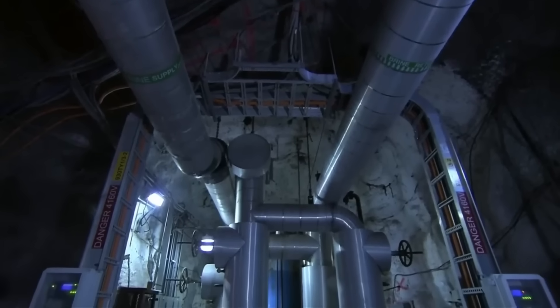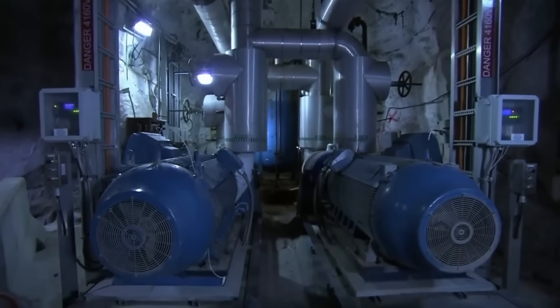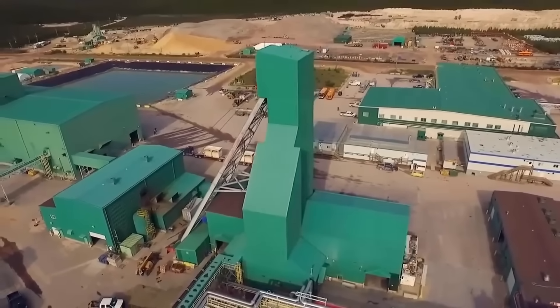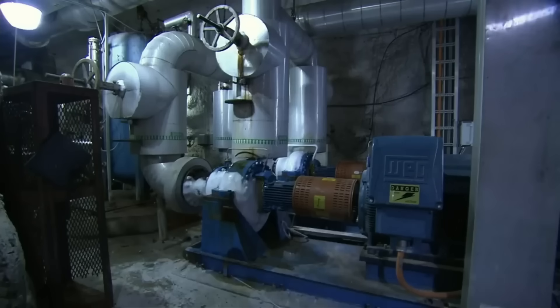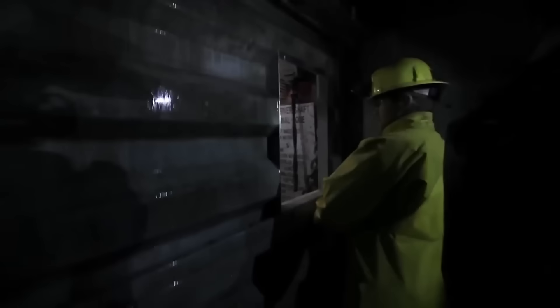They set up the pipes to surround the ore deposit. These freezing tubes stabilize the soil and turn the high-pressure groundwater into ice so it doesn't interfere with mining. A freezing plant above ground cools the calcium chloride brine to minus 30 degrees Celsius and distributes it through the freezing tubes. The brine absorbs heat while freezing the soil and refreezes above the uranium deposits. Now they are ready to extract the ore.